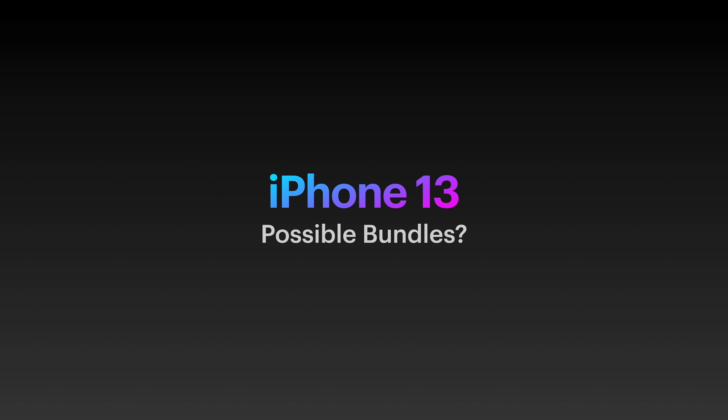iPhone 13 is almost here and we have a lot of confirmed features, and anything confirmed naming based on leaks which recently appeared, and I'll get to those later on in the video. Now if you want to jump to a specific part of the video, then use the YouTube chapters below to jump to a specific feature.